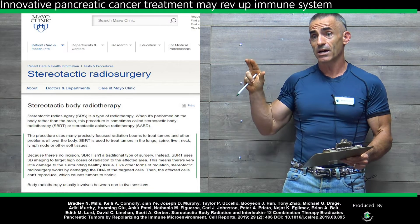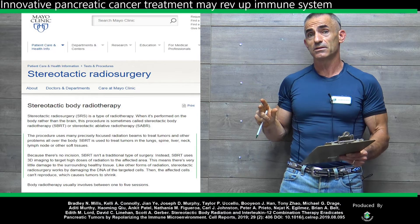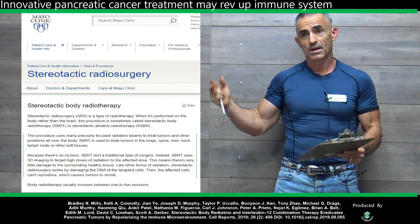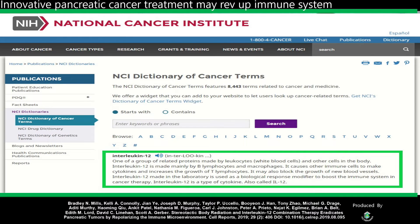I want to give you an example of the definition of stereotactic body radiotherapy — this is from the Mayo Clinic. Freeze this if you want to read through it. Now we're going to go to interleukin-12 from the National Cancer Institute — you can look at that too. Freeze it if you need to.